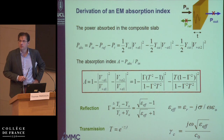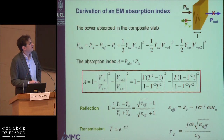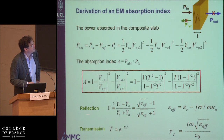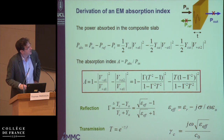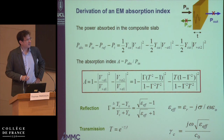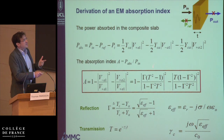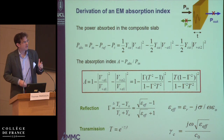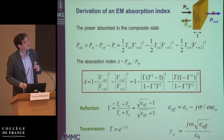We define the absorption index as the absorbed power divided by the input power, meaning that a value of one means no power is reflected and none transmitted — so the goal is to be as close as possible to one. Working out the equations analytically, this absorption index depends on reflection and transmission, which are both connected to the effective dielectric constant of the medium, which is in turn a function only of the dielectric constant and the conductivity of the material. Unfortunately, you cannot decouple this performance index from the frequency and the thickness of the medium.